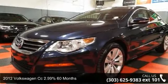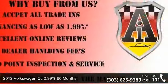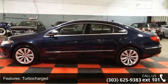Imagine yourself in this 2012 Volkswagen CC. This may be the set of wheels you've been looking for. This vehicle comes with a reliable 4-cylinder engine, connected to a smooth shifting automatic transmission.